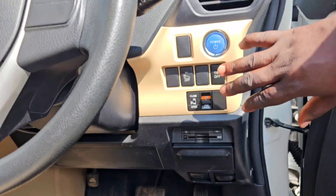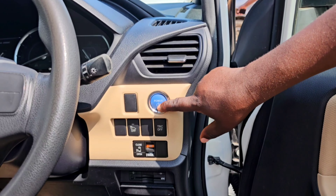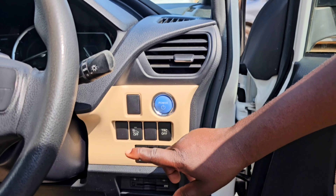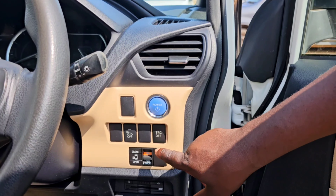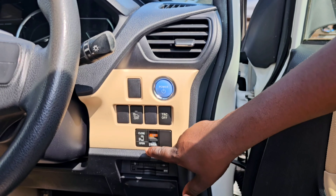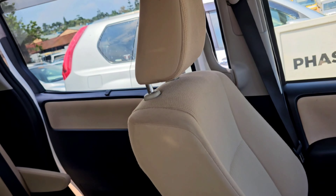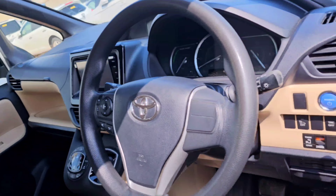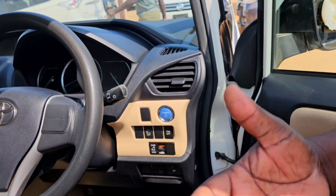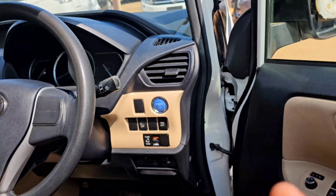It has all the controls — it has the power on control, this is a start button. It also has the collision control sensor, traction control. It has an automatic door. This one has single automatic power doors, but you can get one which has double automatic power doors.